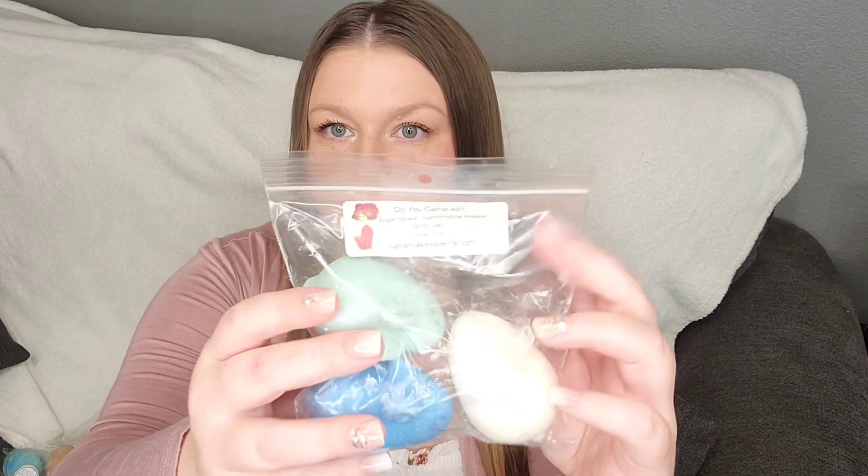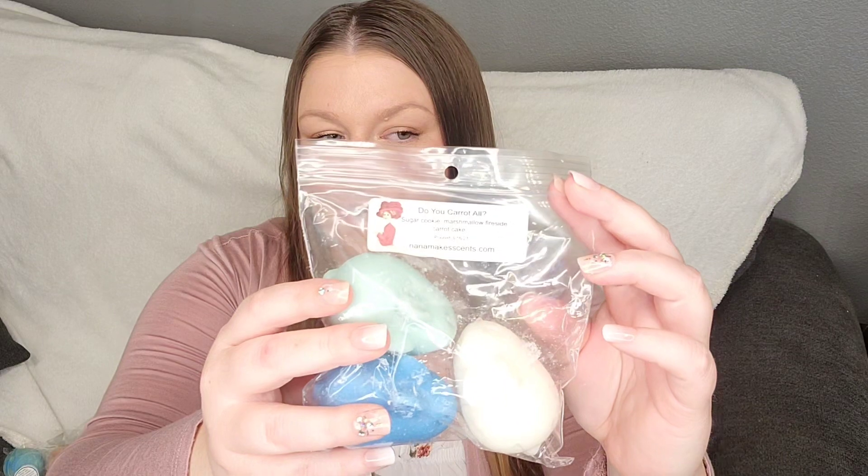We have some little bunnies from Nana Makes Sense. This one's called Hanging With My Peeps — Fluffy Marshmallow Strawberry Peeps — from last year. As well as this one, which I think is Charity's Blend. This one's called Do You Care At All — spelled C-A-R-R-O-T — so cute. It's Sugar Cookie, Marshmallow Fireside, and Carrot Cake.